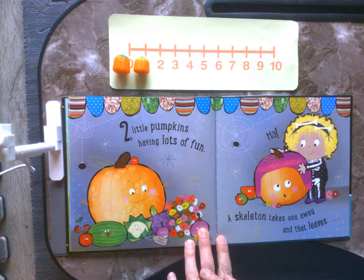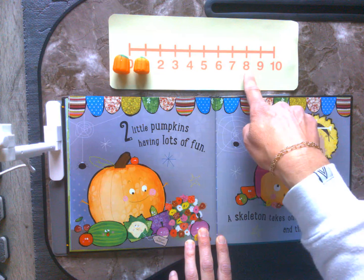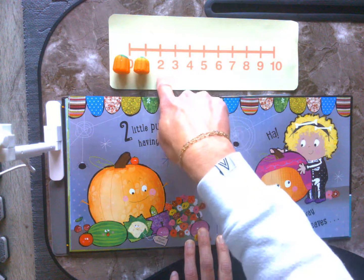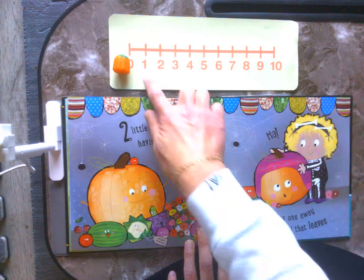2 little pumpkins having lots of fun. A skeleton takes one away and that leaves. Ten, nine, eight, seven, six, five, four, three, two, one.